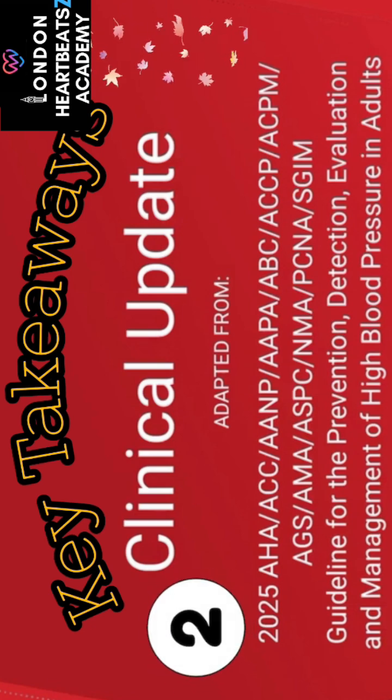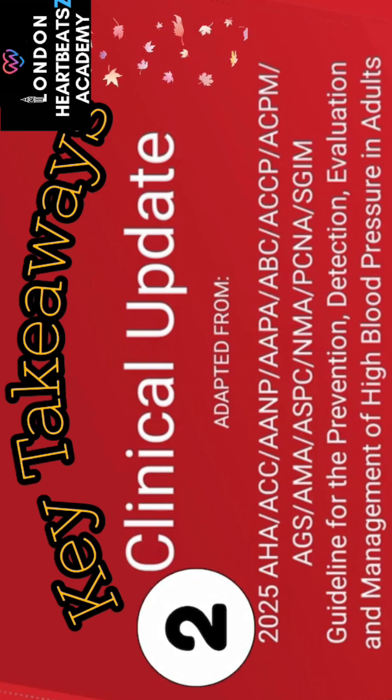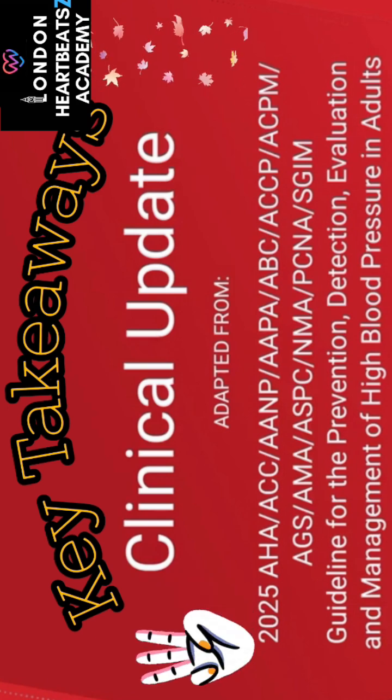Second takeaway: management is definitely multifaceted. It's not just about medication. Lifestyle choices — diet, exercise, stress management, and weight control — play a huge foundational role. They're powerful tools.